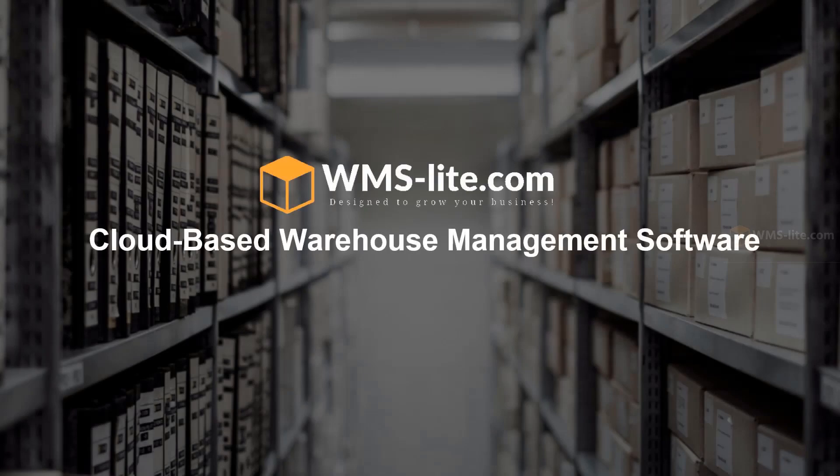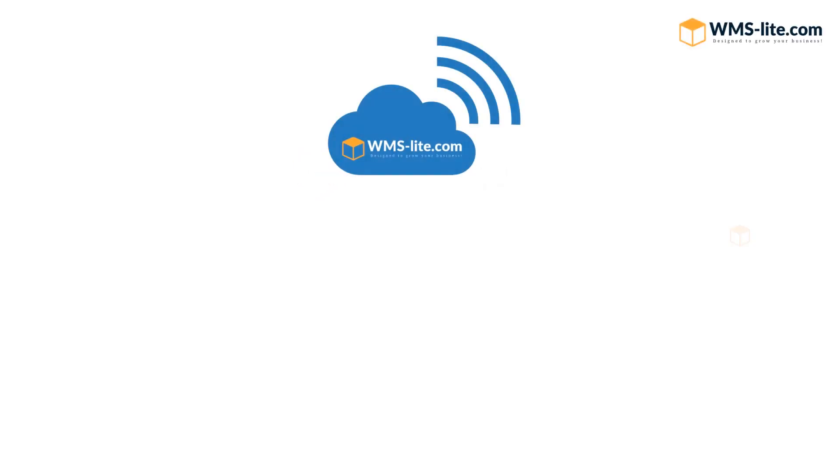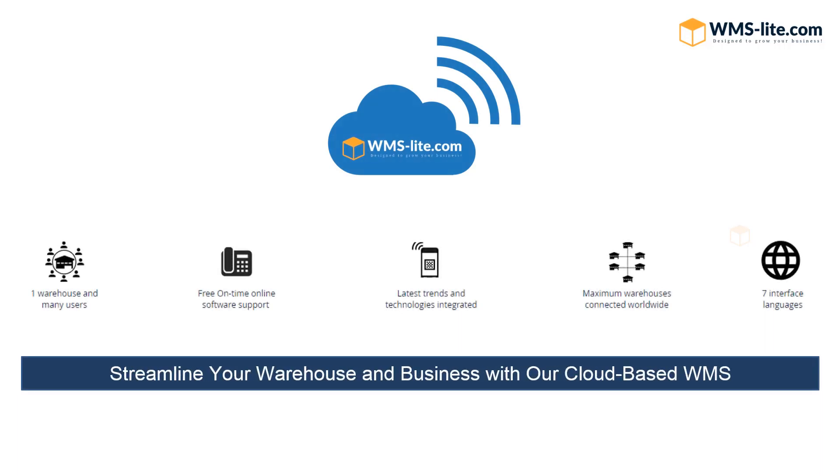WMS Lite Software is designed to grow your business. Streamline your warehouse and business with our cloud-based warehouse management system. Simple, secure, efficient, affordable.